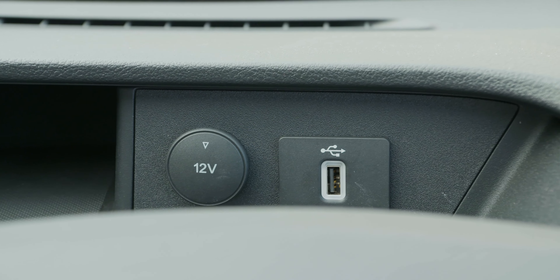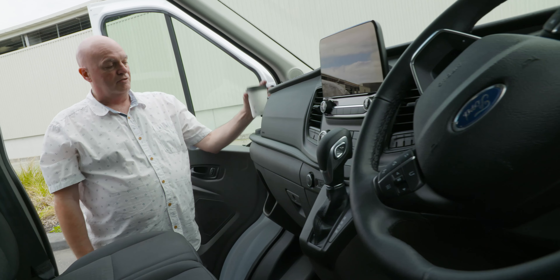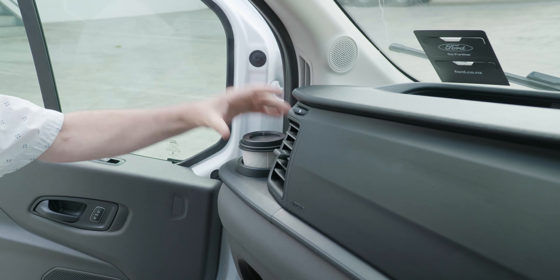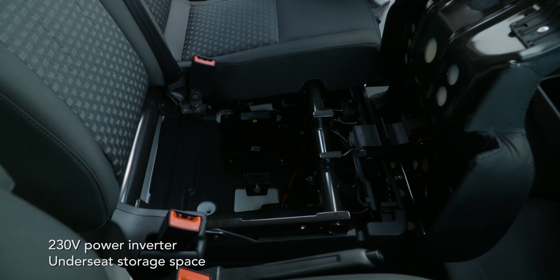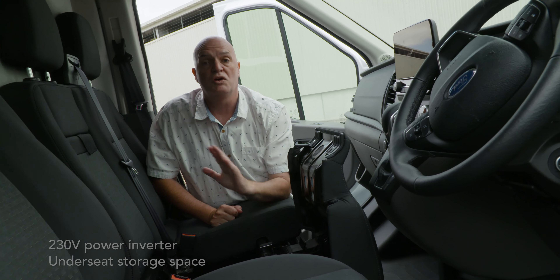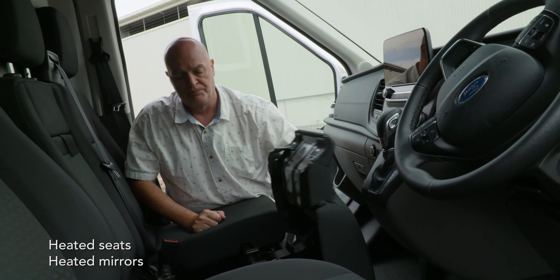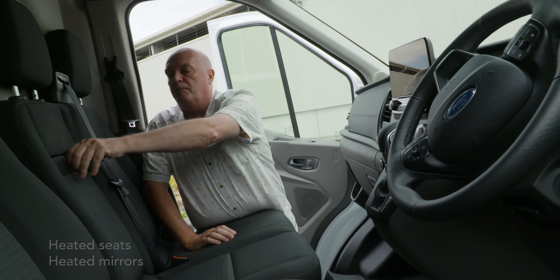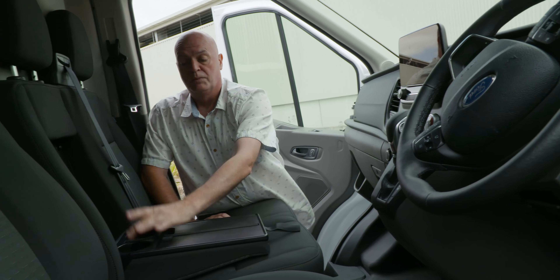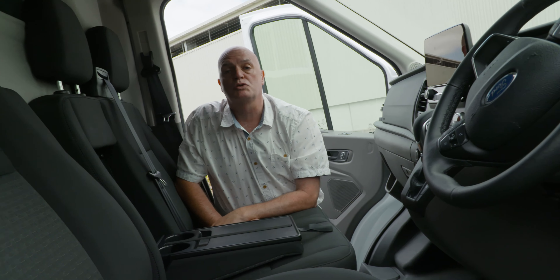You've got USB and 12-volt charge points up top, mirrored below with a 12-volt and USB charger as well. On the side there's an additional coffee cup holder mirroring the one on the right. There's also a 230-volt inverter, which means you can plug in your laptop, cell phone, or thermos and run the whole system very neatly and tidily. There are also an additional two coffee cup holders and a nice place to store a laptop.